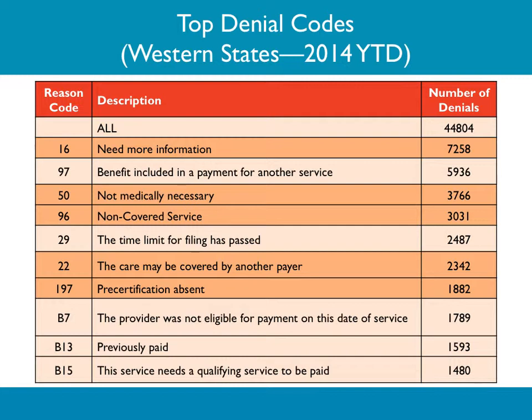Not medically necessary — are all 50s and 55s, 55 being experimental use, are all 50s and 55s denials? You're going to see a lot more 50s this time next year. A lot of times 50s are the wrong diagnosis code, or in the case of Provenge, the wrong combination of diagnosis codes, because you have to have two with Provenge. Make sure you know the ICD-9 diagnosis code guidelines for that particular payer, and next year make sure you know the ICD-10 guidelines, many of which are already out.